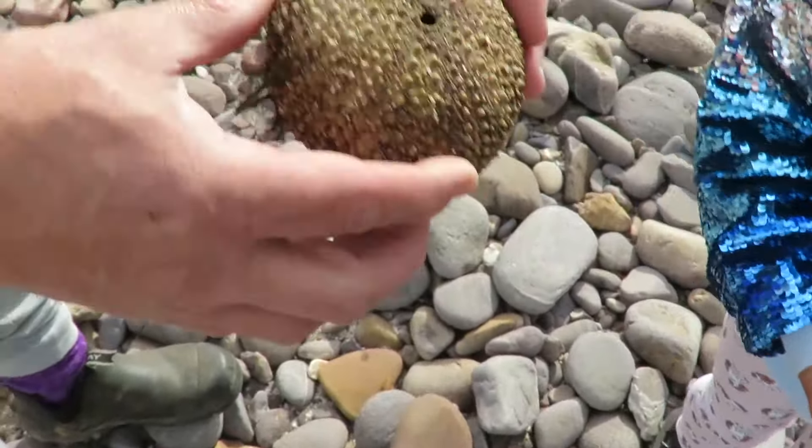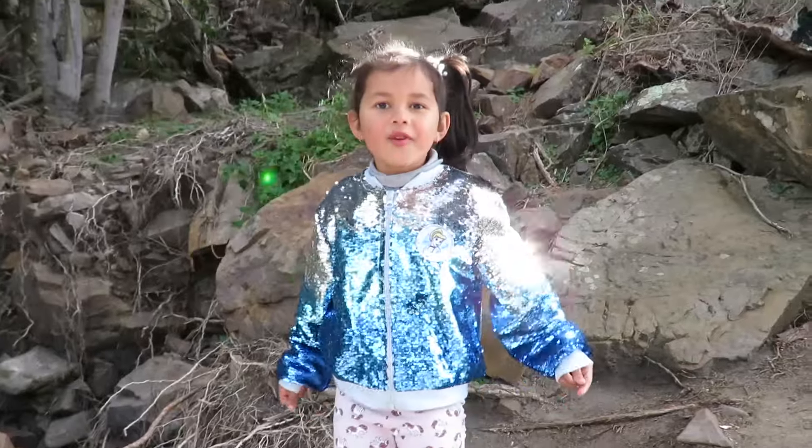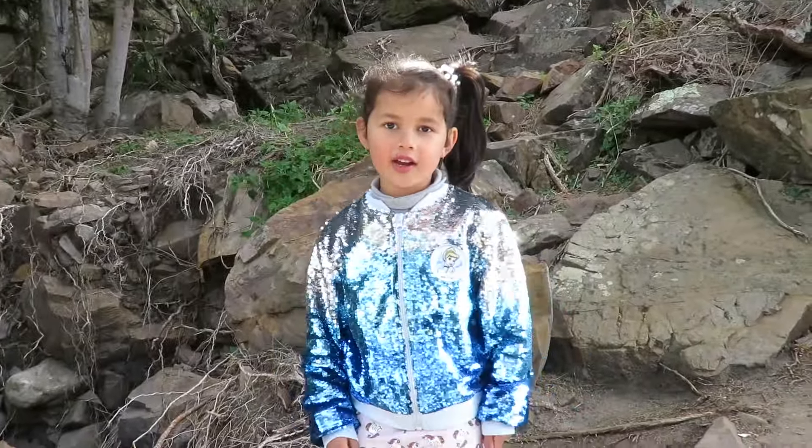Look at this one here I found. Does it have an animal in it? It used to have a little animal in it. Hello guys, today we are going to find shells.